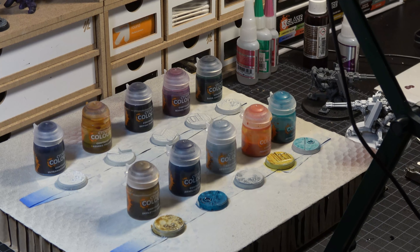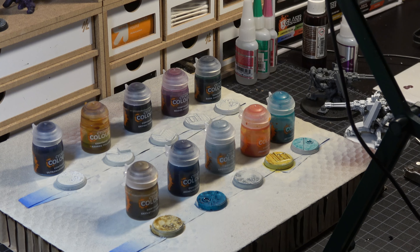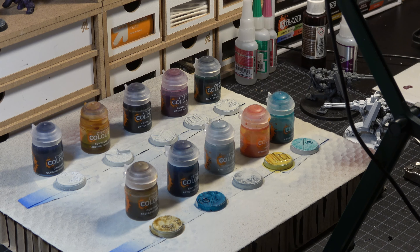And that of course brings us to our bottom five, which is really hard to decide. We talked about this a little bit earlier, but the truth is that all of the contrast paints, given the right circumstances, the right model, the right shapes, the right texture, are useful. The first five that we looked at we find to be useful across a broad spectrum of different projects. These five tend to be a little bit less useful, but that doesn't mean that they're bad paints.